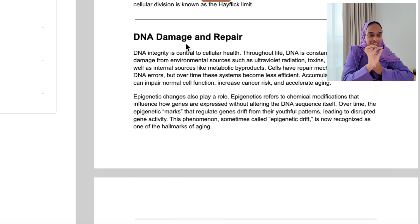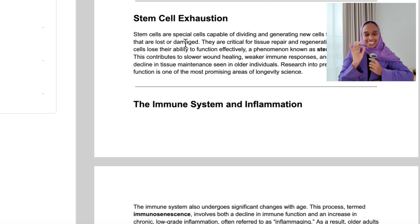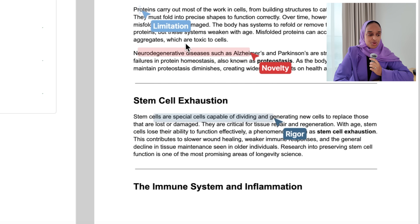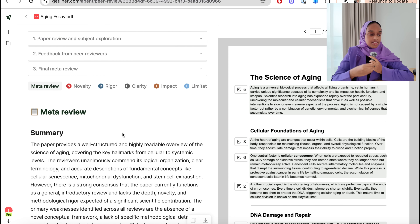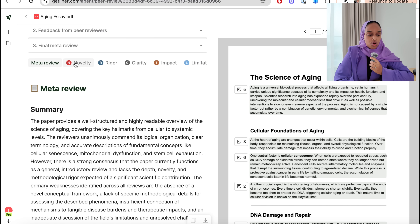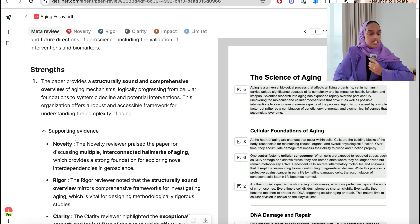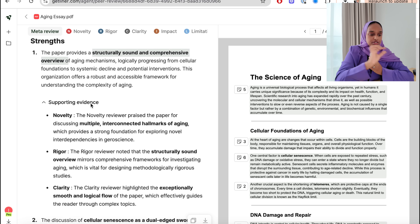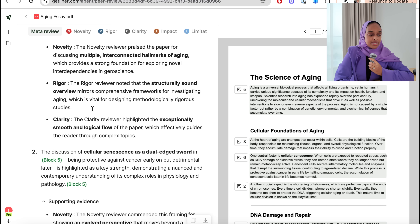It takes a bit of time to go through each reviewer. As it completes each one, it ticks them off. Then it consolidates all that information and creates a meta review — a review of everything across all five categories, covering the strengths of your paper. It also has blocks that refer to different sections of the paper you've written. You can click on a block and it takes you directly to that section.